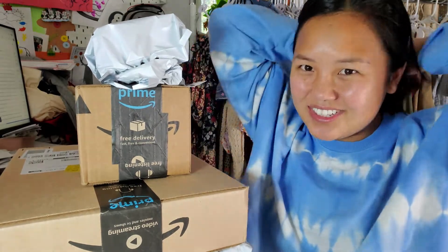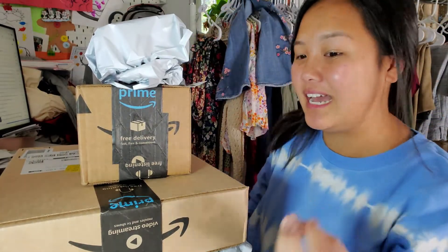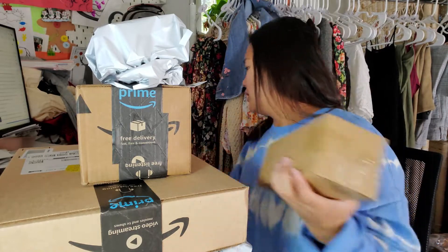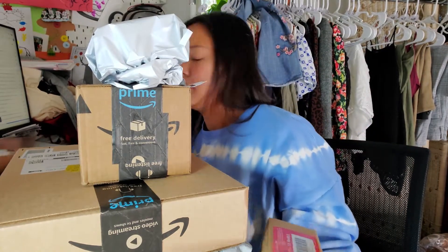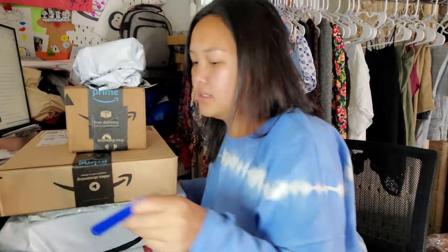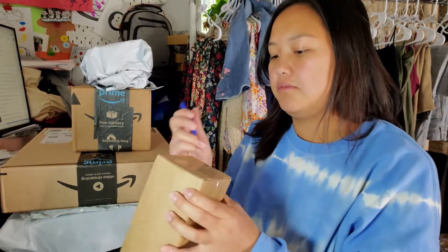I am a little extra — I ordered some stuff that I probably did not need, but I did it anyway. We're just going to do an unboxing, something casual.